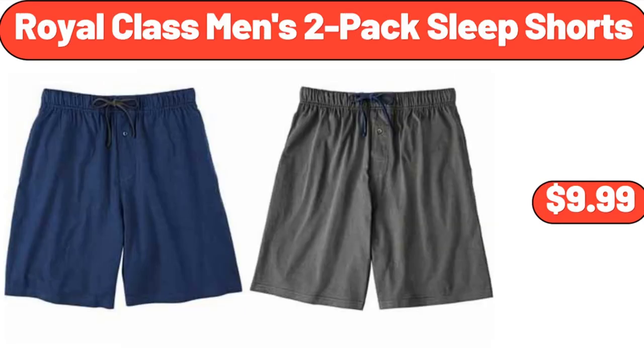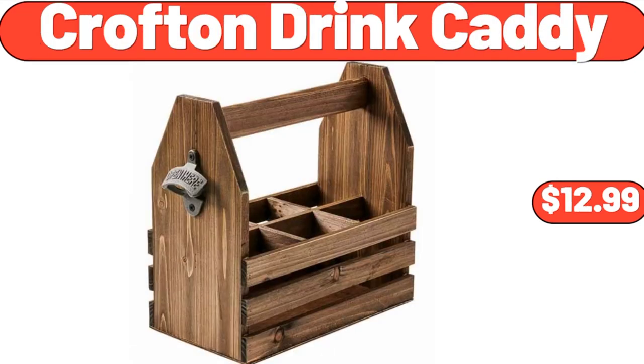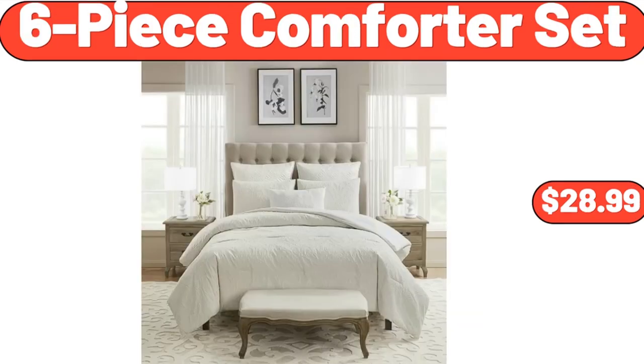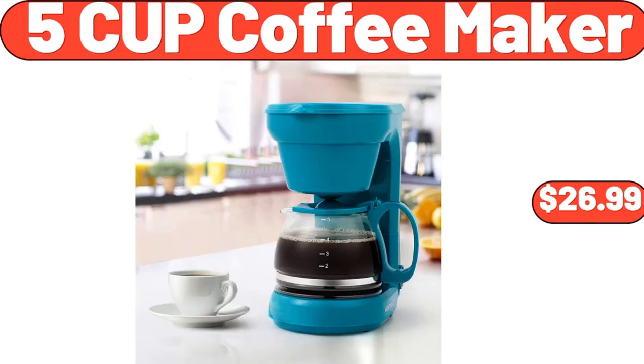Royal Class Men's 2-Pack Sleep Shorts, $9.99. Croft & Drink Caddy, $12.99. Fabric Cube Storage Bin 4-Pack, $12.99. 6-Piece Comforter Set, $28.99. 5-Cup Coffee Maker, $26.99.